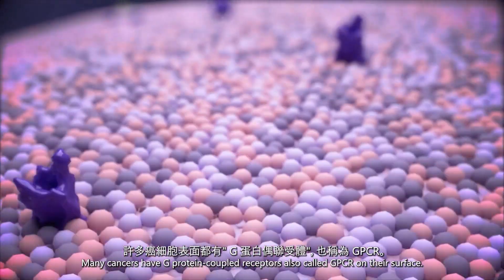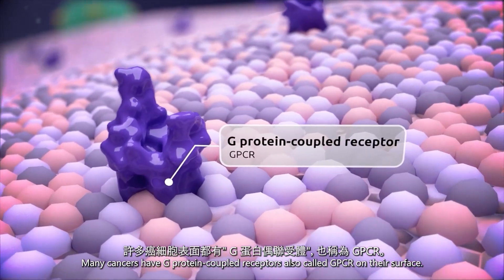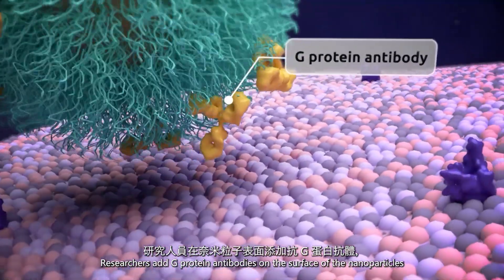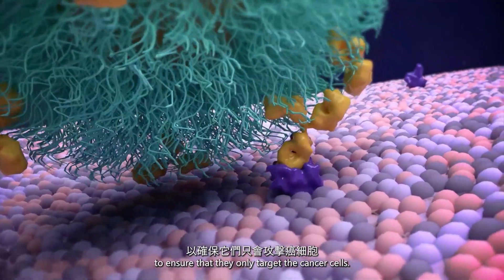Many cancers have G-protein coupled receptors, also called GPCR, on their surface. Researchers add anti-G-protein antibodies on the surface of the nanoparticles to ensure that they only target the cancer cells.